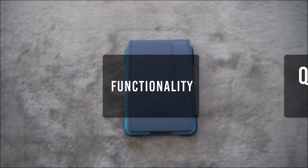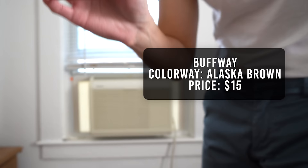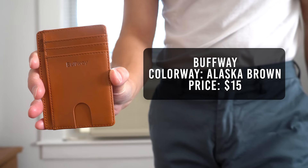For its quality I'll give it an 8, functionality a 6, and value a 7. That brings the total score to 21.